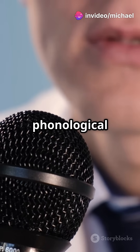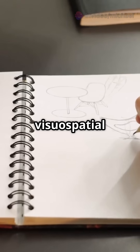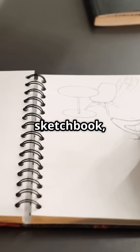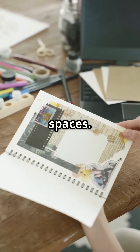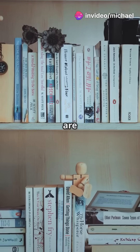Think of the phonological loop as your brain's voice recorder, capturing sounds and words. The visuospatial sketchpad is like a sketchbook, holding onto images and spaces. And long-term memory? That's where all your past experiences and knowledge are stored.